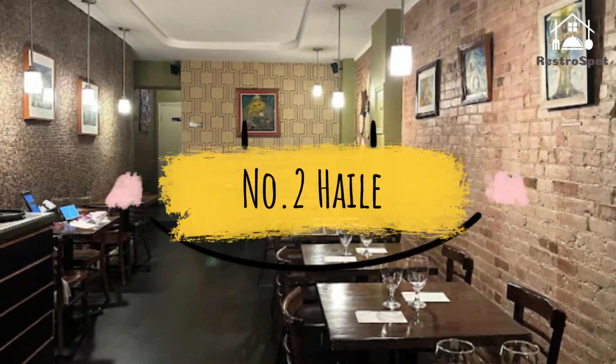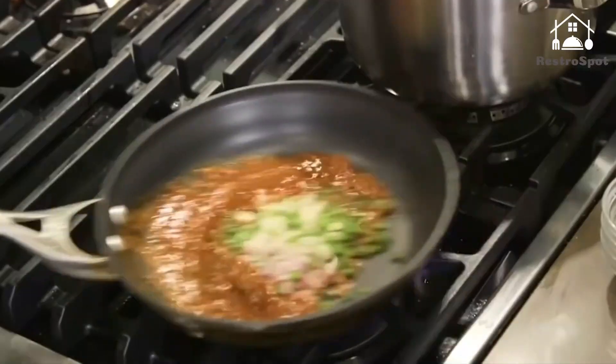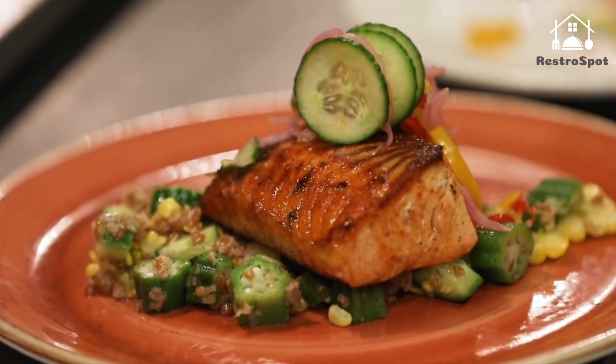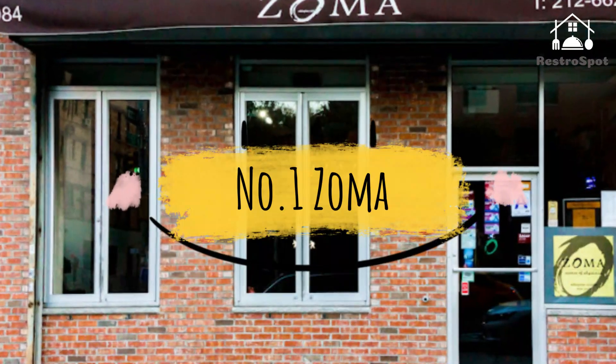Number 2: Hail. With an exposed brick wall, framed folk art, and hanging light fixtures, this Alphabet City spot's simple, design-conscious aesthetic evokes a relaxed, romantic atmosphere throughout the narrow, dimly lit space.